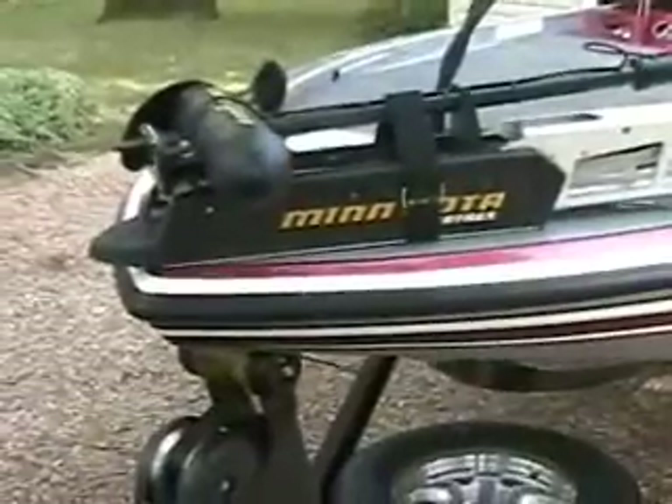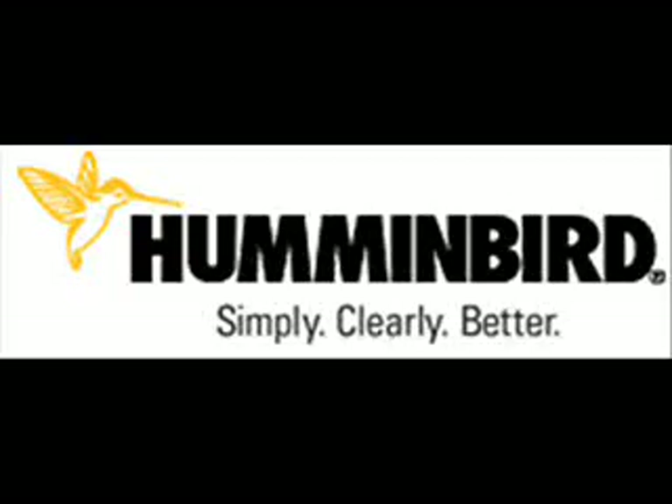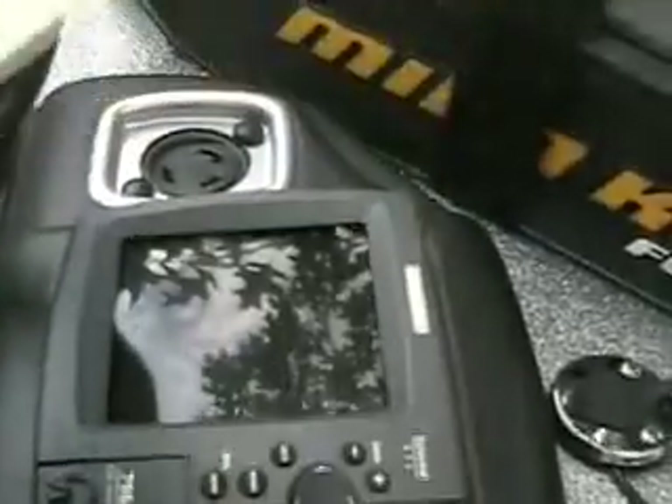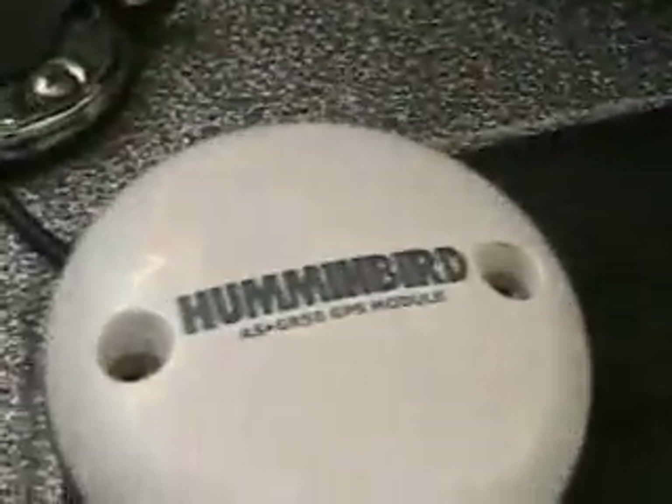Minn Kota trolling motor — this one will come with a brand new Maxim 101 trolling motor. We'll have sight imaging on the bow and at the console. This one has a 798 with sight imaging. Trim switch, 50 channel GPS.